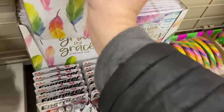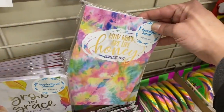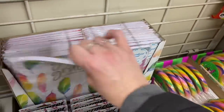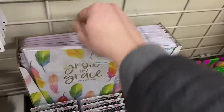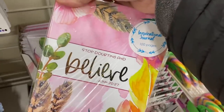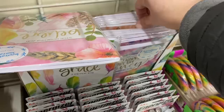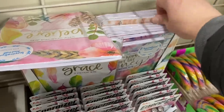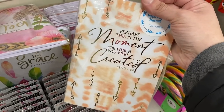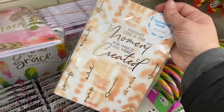And then I see these 100-page inspirational journals, also by Crown Jewels. So we have Grow in Grace, Kind words are like honey, Stop doubting and believe, and the fourth one says Perhaps this is the moment for which you were created. Those are beautiful.